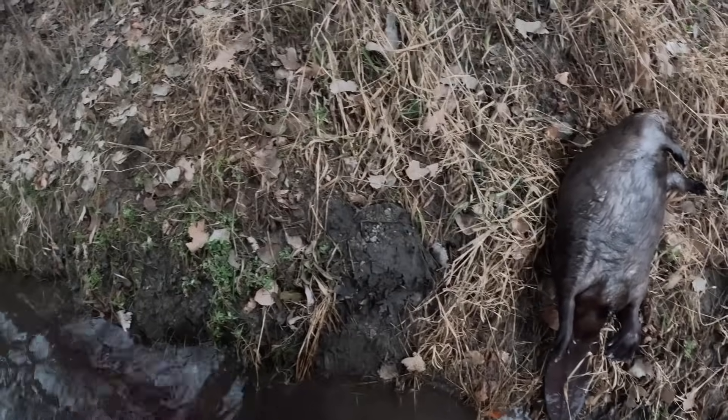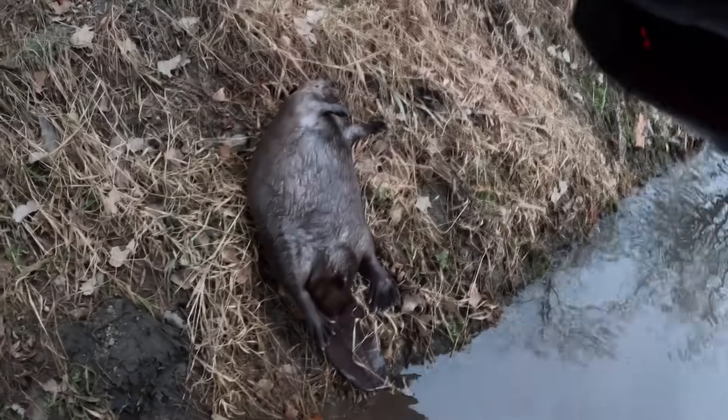Yeah, that's a big boy. We'll get our coon out of here — got him dispatched, ready to get that DP remade and get down the road. Big old beaver.